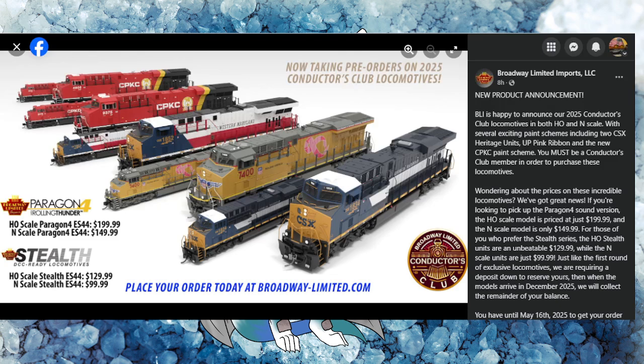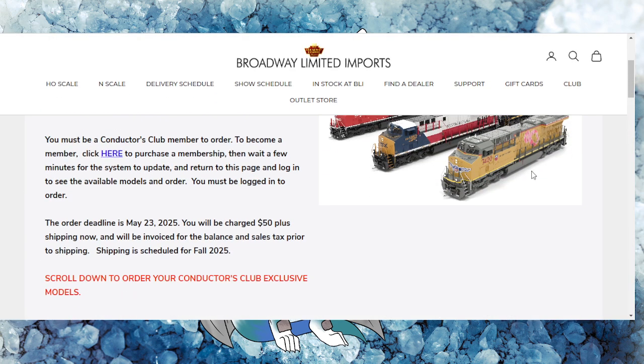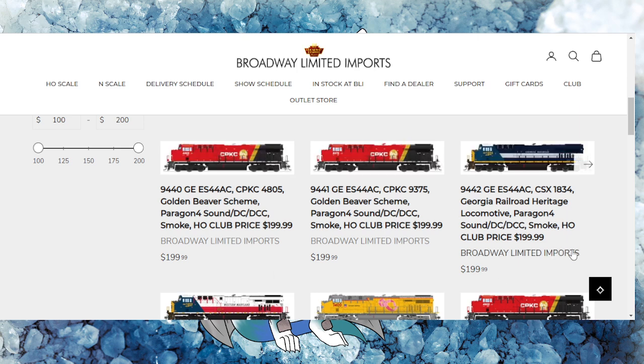Kudos to them for catering to both scales — everyone in the hobby wins when they release both HO and N scale. They've also got their stealth variety for $130 and $100, which is a fantastic price. Heading over to the Conductor's Club main portion for Broadway Limited, you can see all the offerings and numbers. Shout out to Broadway Limited for thinking ahead and providing multiple road numbers — the CP KC scheme has road numbers 9440 and 9441.